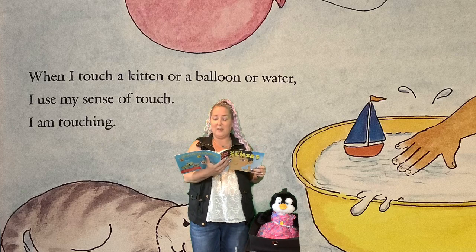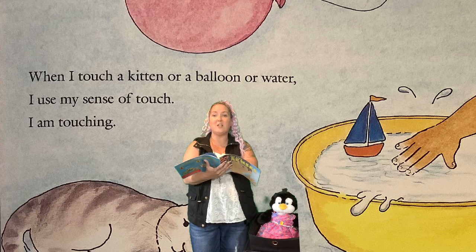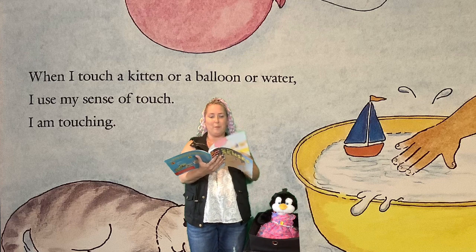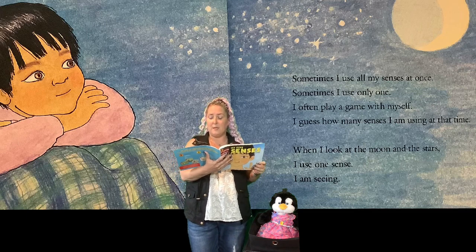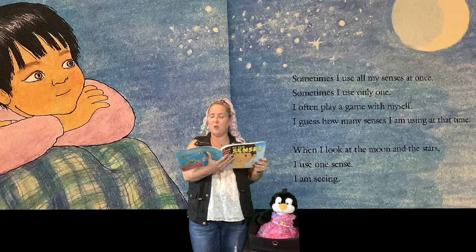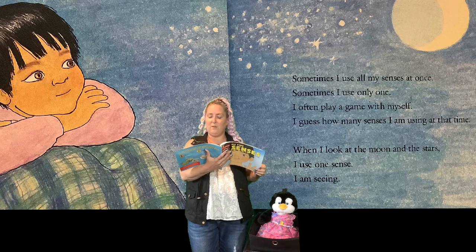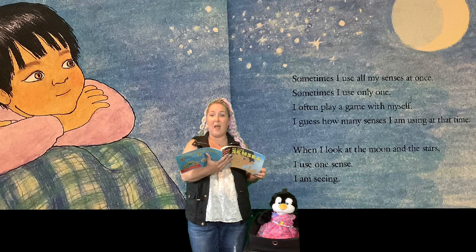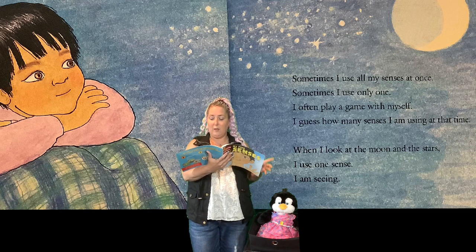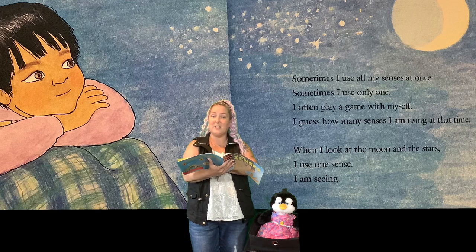When I touch a kitten or a balloon or water, I use my sense of touch — I am touching. Sometimes I use all my senses at once. Sometimes I use only one. I often play a game with myself — I guess how many senses I am using at that time. When I look at the moon and the stars, I use one sense: I am seeing.